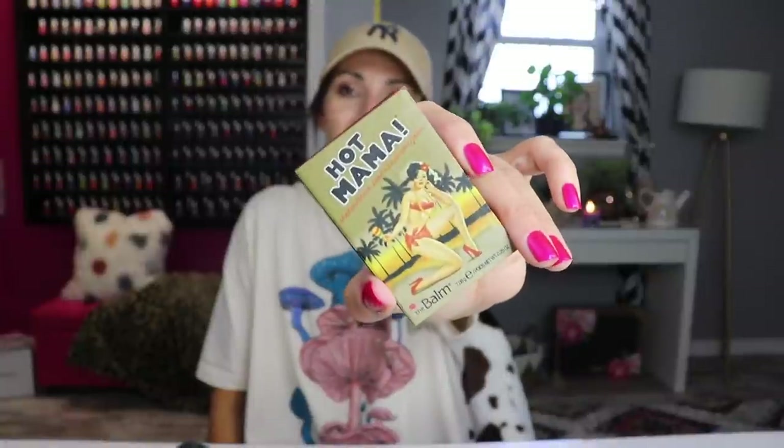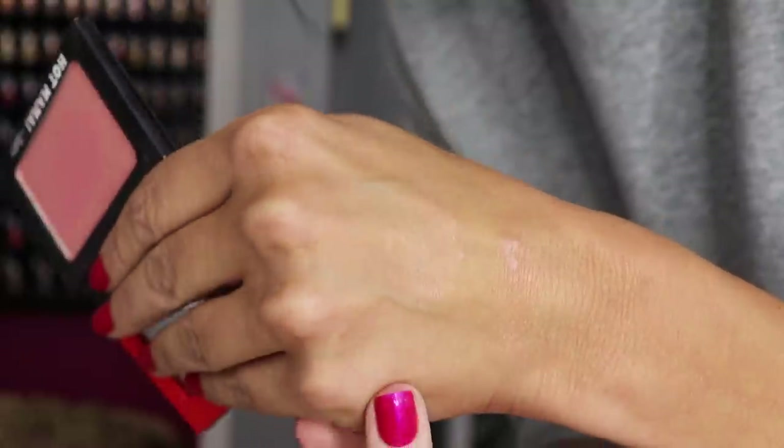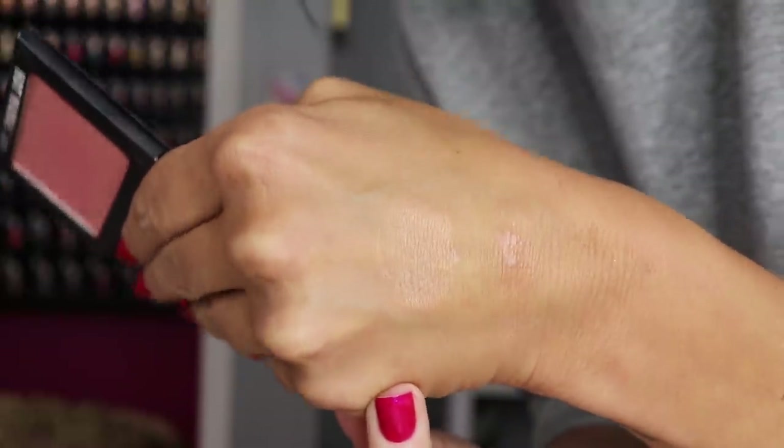I've been obsessed with an old favorite — Hot Mama from The Balm. I have it on today and I cannot stop wearing this blush. It's so pretty — so natural but with a little bit of luminosity that I love in the summer. I had this forever, didn't touch it for probably a year, used it like three weeks ago and was like oh my god I forgot how good this was. I've worn it every single day since.